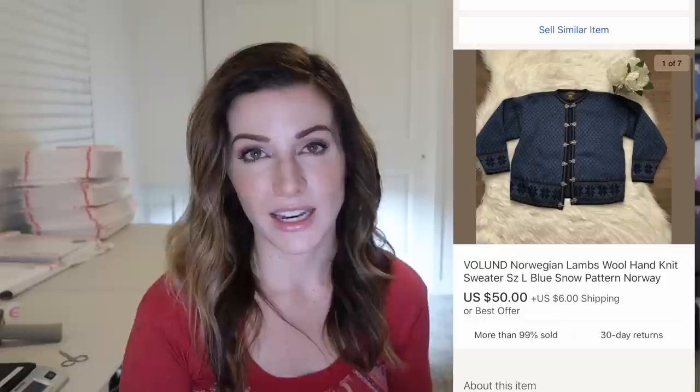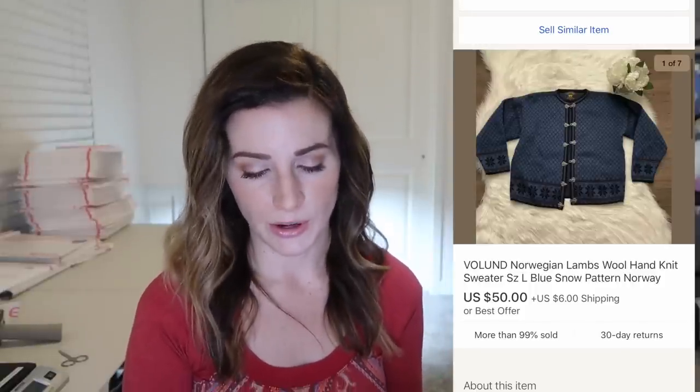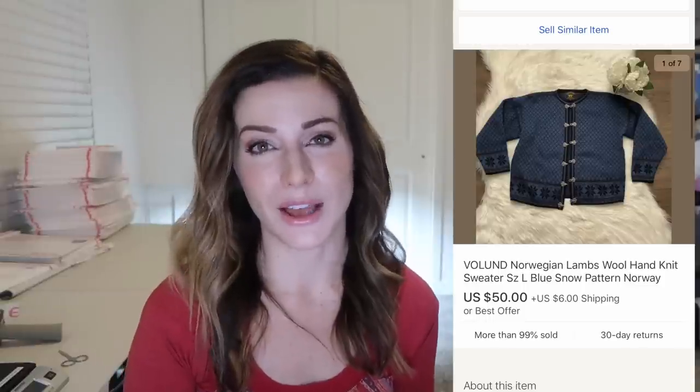I picked up this Volange sweater during my most recent Thrift With Me video. At the time I had looked up comps and it looked to be around $50, and sure enough this sold for $50 plus shipping — the comps were right on point. I picked it up for around $3 to $6. Any of these European vintage hand knit or hand woven pieces with a really cool clasp will sell pretty well, so definitely keep that in mind.